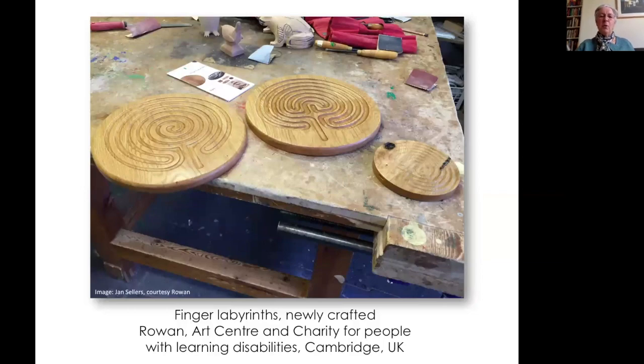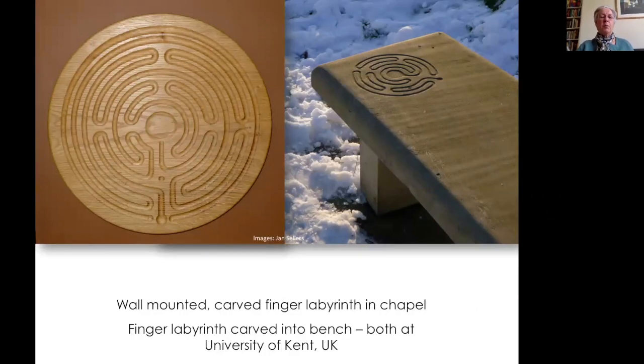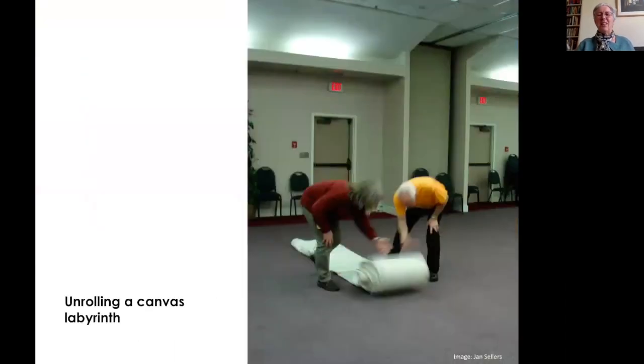Finger labyrinths don't have to be portable — you can look at a fixed labyrinth. Two examples at the University of Kent in Canterbury: one wall mounted in the chapel and another carved into a nearby bench, both supporting quiet reflective space. Now let's think about canvas labyrinths. Here is a canvas labyrinth being unrolled — when rolled up, it's small enough to travel in a suitcase. This is a very portable resource; it travels between campuses, goes to conferences, and has traveled all over the place, very easy to unpack and to roll up.